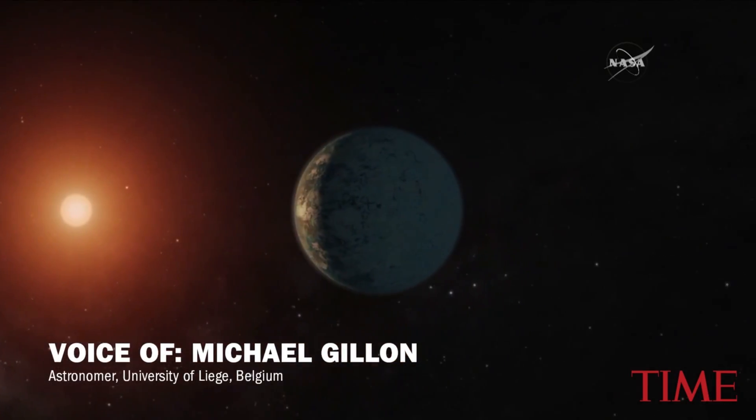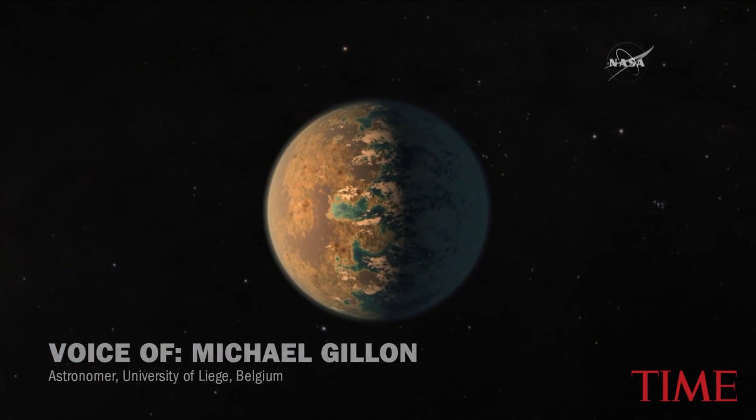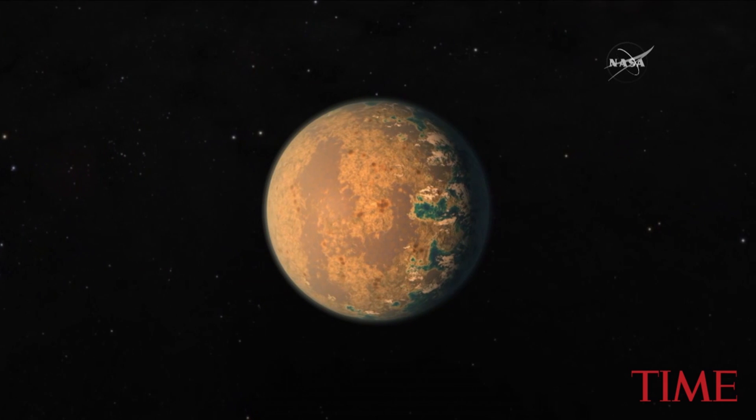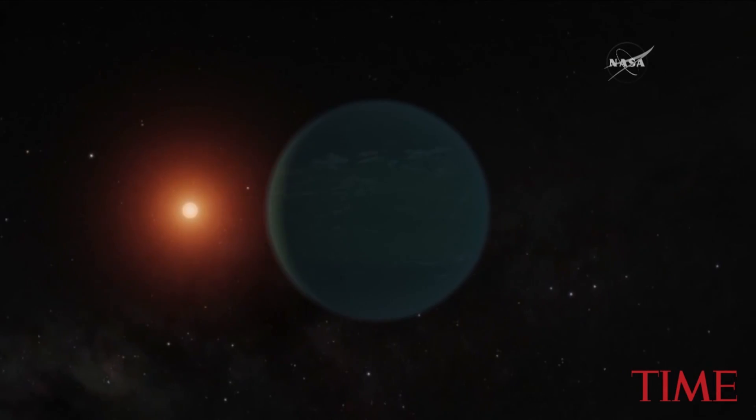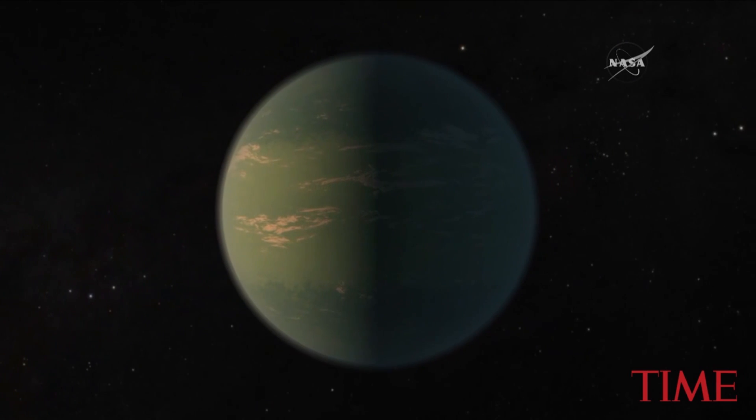What is also exciting about this system is that the planets are so close to each other. If you were on the surface of one of these planets, you would have a wonderful view of the other planets. You wouldn't see them like we see Venus or Mars, like dots of light.